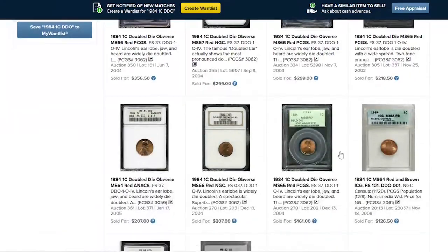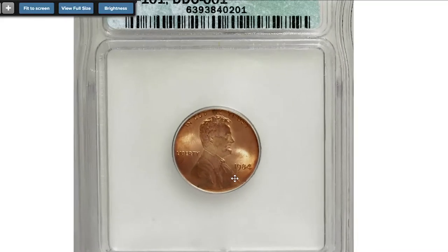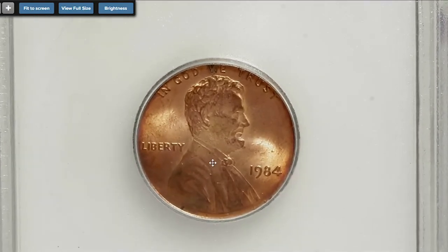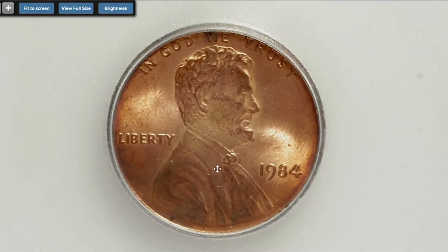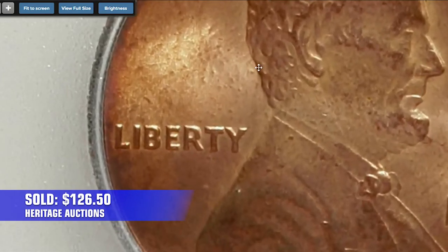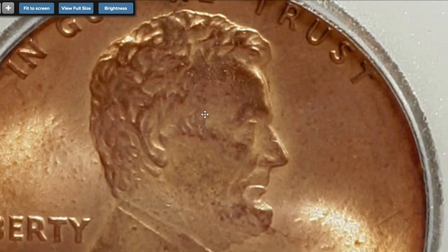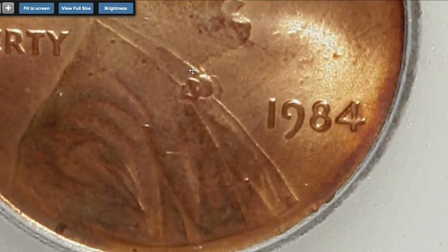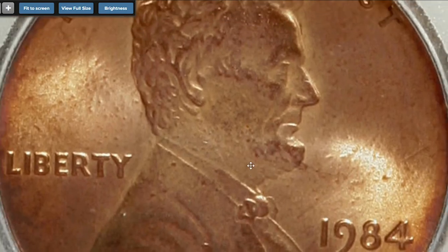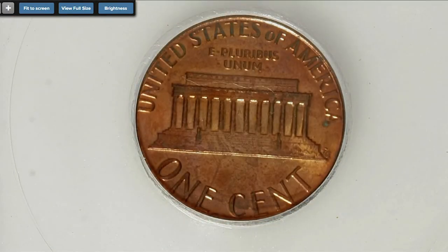Most expensive specimens were sold between 2003 and 2008. For instance, this MS64 red-brown specimen with FS-101 designation was sold for $126.50 in 2008 at Heritage Auctions. Doubling can only be seen under close inspection with a magnifying glass. That's all folks — if you liked the video, a thumbs up will be much appreciated. Take care and see you in the next episode.